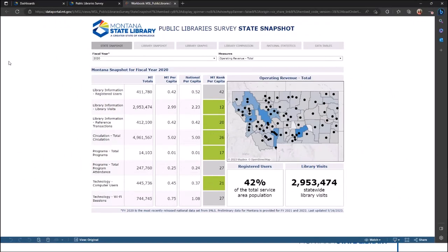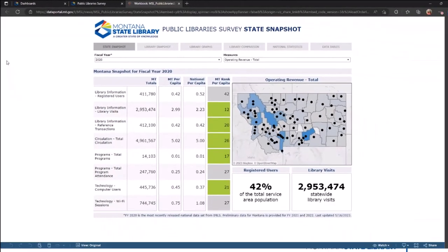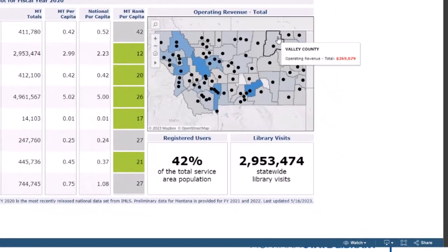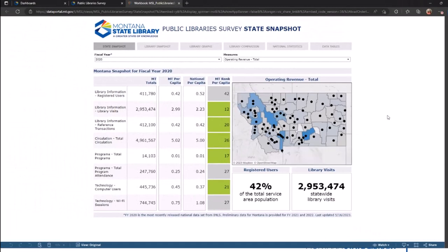The first default dashboard is the state snapshot. It provides totals, state per capita, national per capita, and state per capita rank for key measures, including registered users, library visits, reference transactions, total circulation, total programs, total program attendance, computer users, and Wi-Fi sessions. The map at right uses color intensity to show county performance. Hovering over the county or an individual library will reveal a tooltip with additional information. By default, we are examining total operating revenue. To change the measure, use the filter above the map.